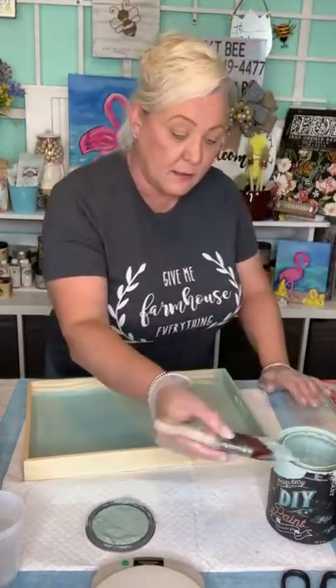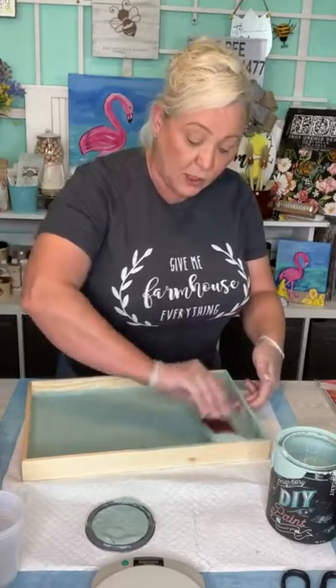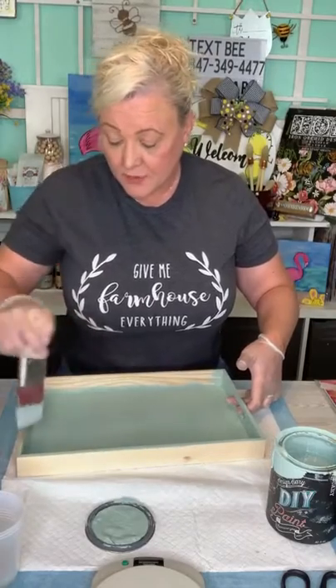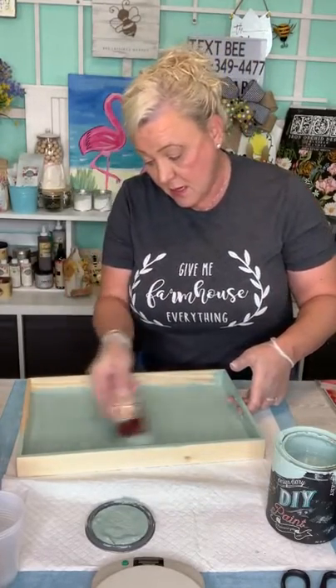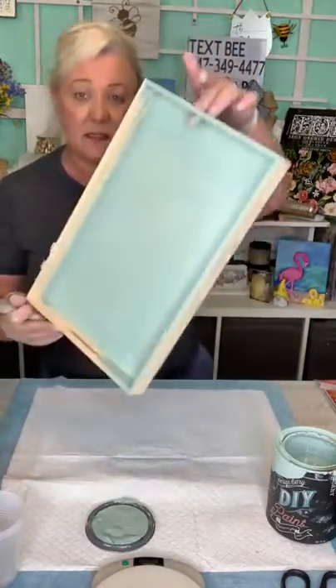Connie is waiting on her IOD order — I think your order went out today. A lot of orders went out today, and we have no more orders backed up. If you place an order today for IOD, it'll go out tomorrow. The transfer we're going to be using today is actually one of the new transfers by IOD, and we only have limited stock. Look how pretty that is!